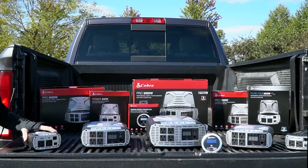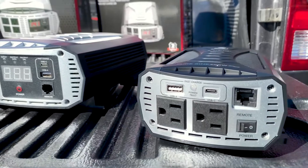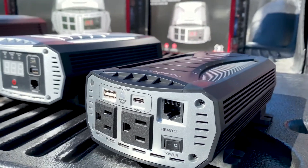I'm going to walk you through Cobra's new family of power inverters, what they're used for, and their features to help you choose the right inverter for your power needs.